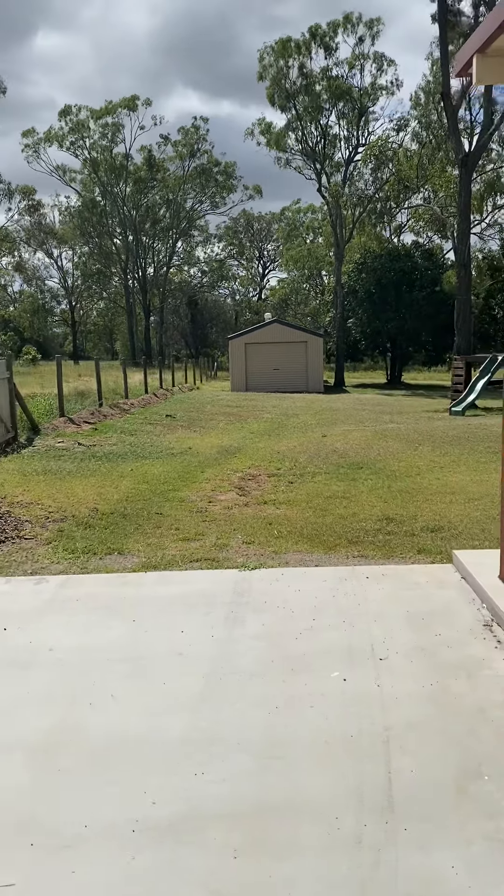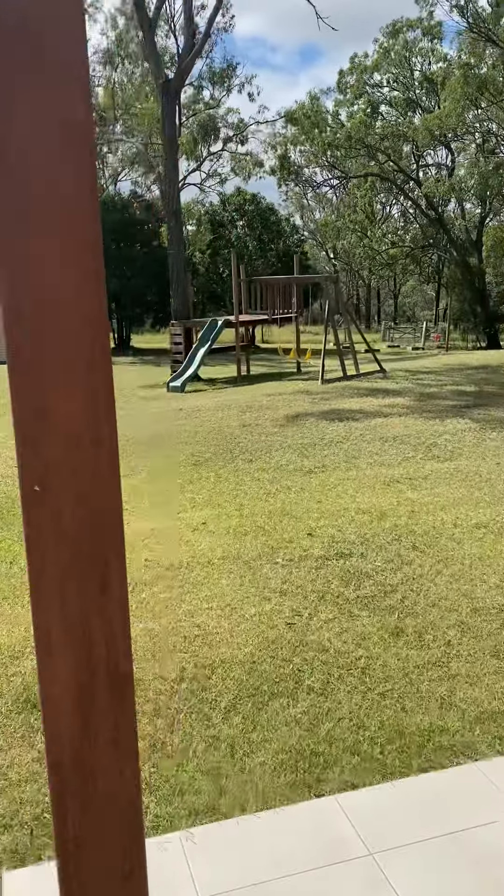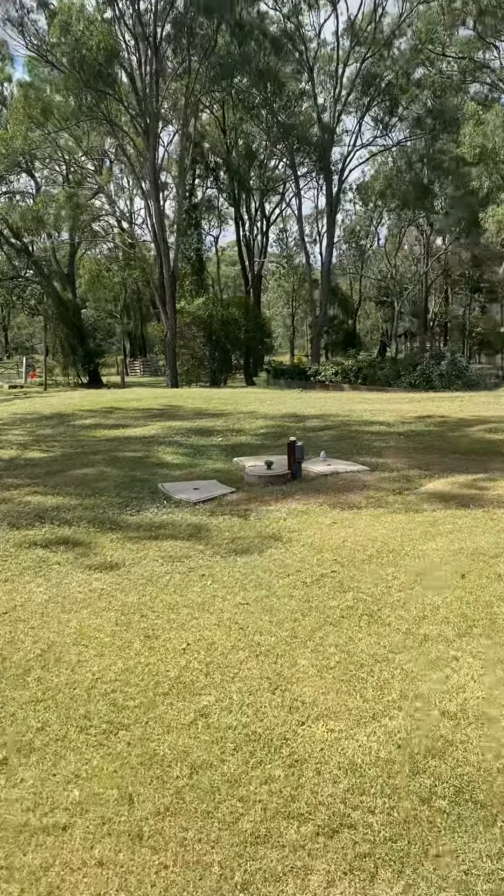And then down the back you have that single car garage as well. Just check out the outlook on this one — it is so peaceful out here.